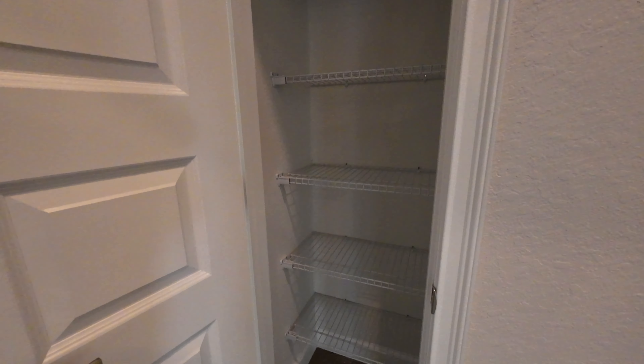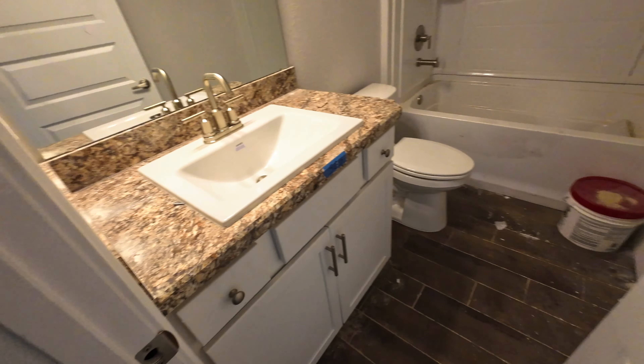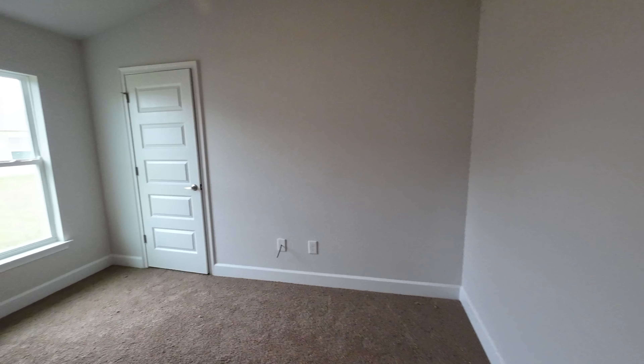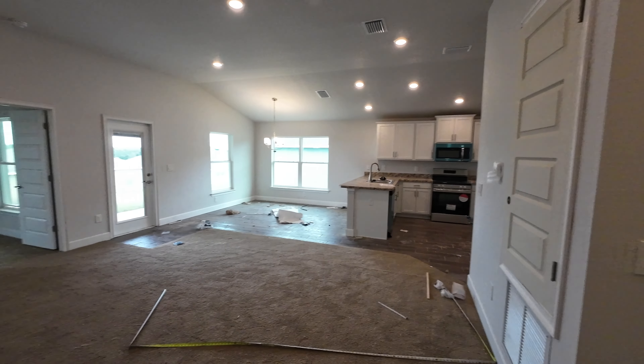There's a linen closet, and as mentioned, the ceilings are very tall throughout. So while it's not the biggest home, it feels nice and spacious. Here is full bath number one — they aren't done yet, but there's a shower tub combo with tall ceilings. Here is bedroom number two of three, with closet number two of three.